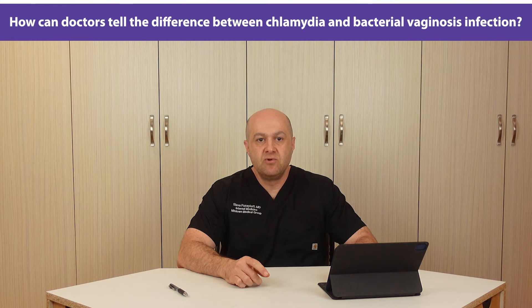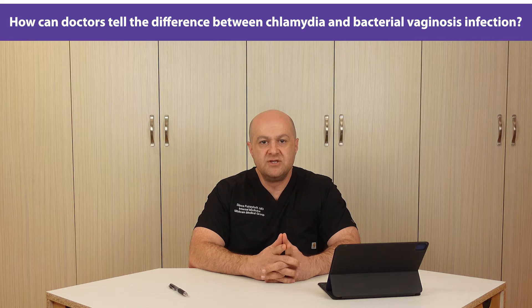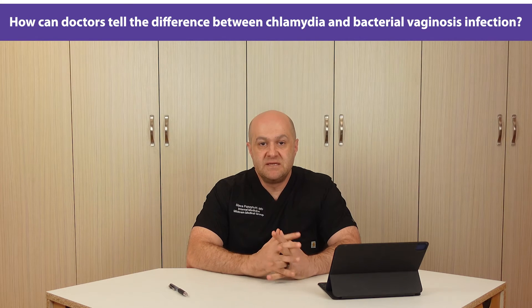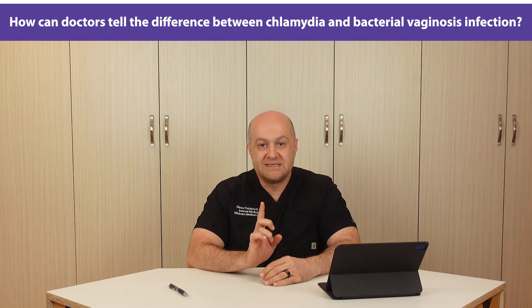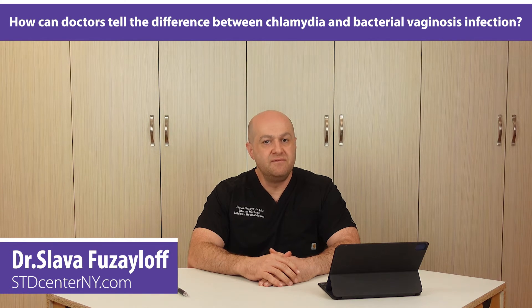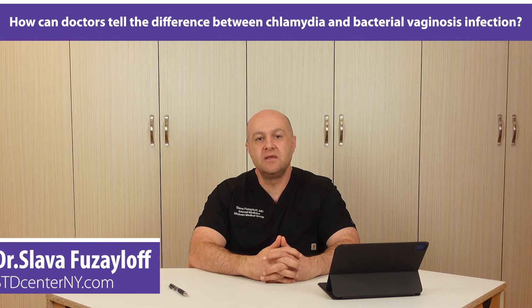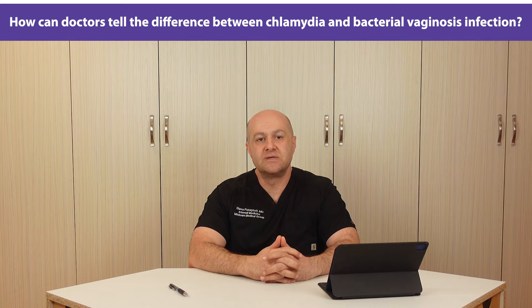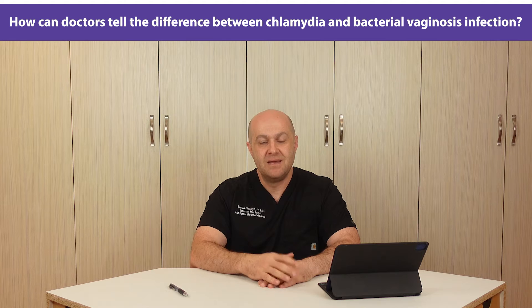This video will discuss how a doctor can tell the difference between chlamydia and bacterial vaginosis infection. BV is another name or abbreviation used in the medical community for bacterial vaginosis, and I will use this abbreviation extensively throughout this video. My name is Dr. Slava Fuzalov and I am a practicing STD doctor at STD Center NY, located in Midtown Manhattan, New York City. I know you have limited time, so let's proceed.